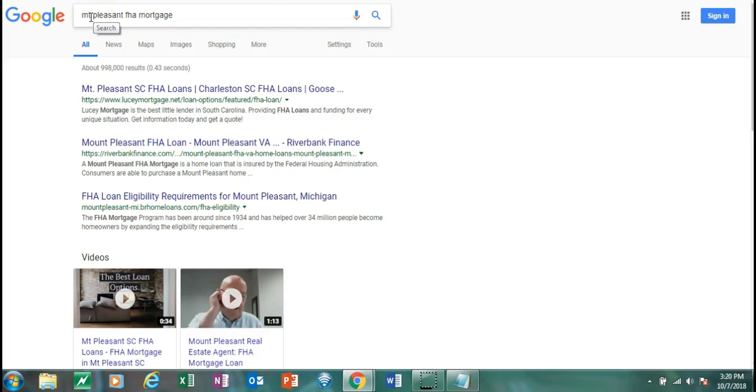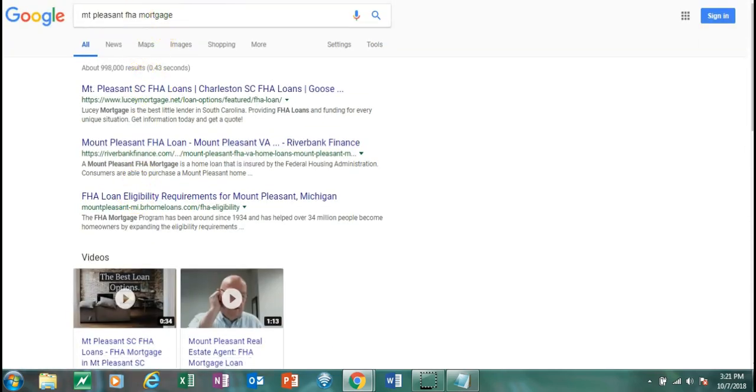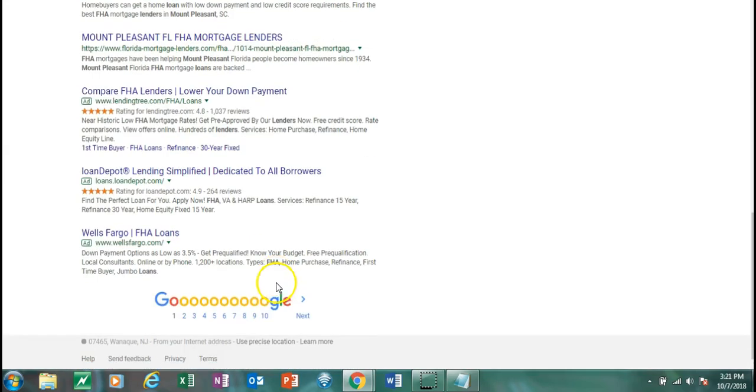Here are some more examples to further back up what you can do for your business. A niche this works well for is if you're a local mortgage lender. Mount Pleasant is a town in South Carolina. Here I did Mount Pleasant FHA mortgage, and you can also see this is in incognito mode in Google, which means I'm searching the way a regular user would. So Mount Pleasant FHA mortgage – the video I made comes up right here.